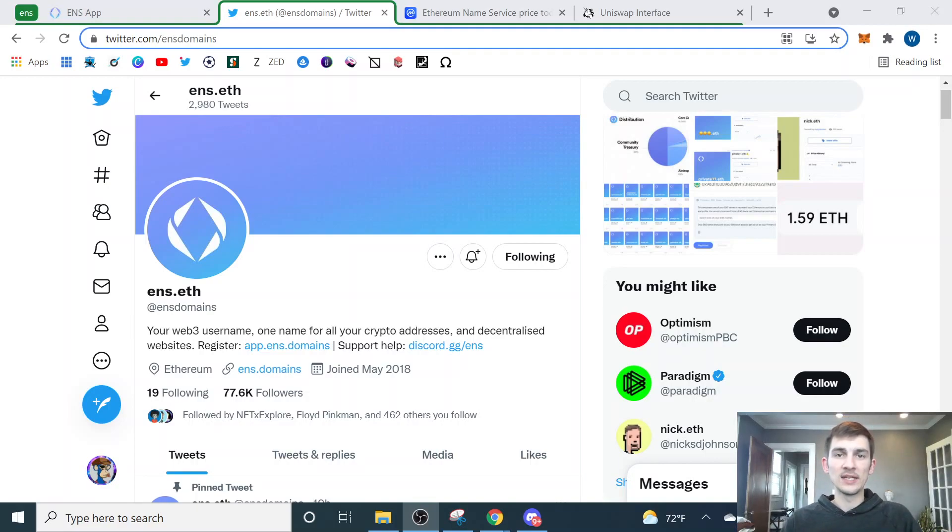A couple weeks ago, ENS announced that they'd taken a screenshot around mid-October — essentially anybody who had ENS domains at that point is going to be eligible to claim an ENS token. That token will be used as a governance token to vote on different proposals to help control the decentralized future of the ENS platform. Last night, on November 8th of 2021, ENS released these tokens so that they were able to be claimed.